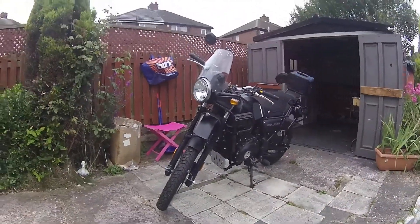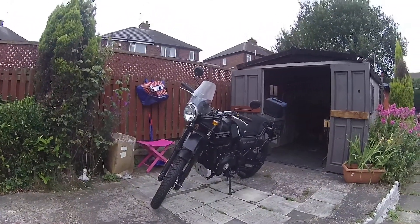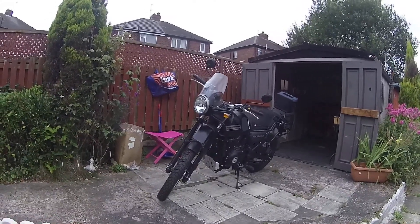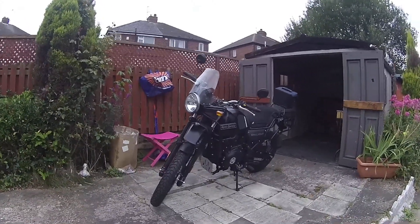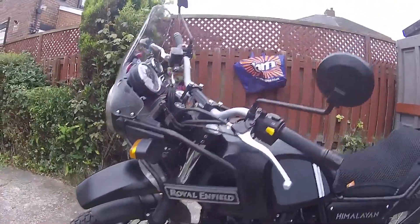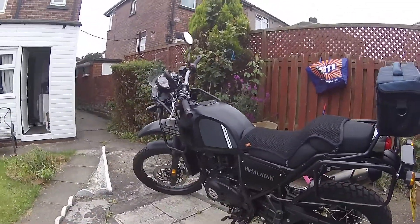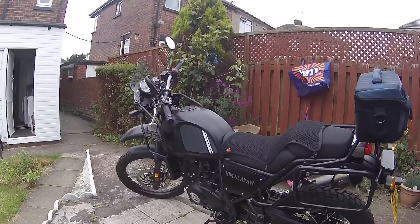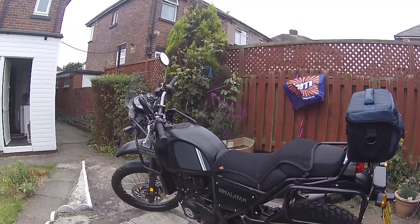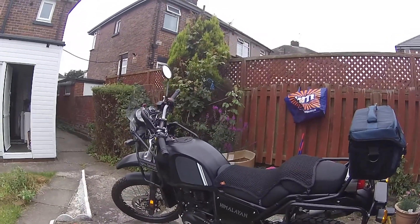Most of my biking is between 40 and 60 miles an hour. For motorway work it'll do it, but it's not really suited to long motorway journeys — and that's not what I'm going to be doing anyway. So it should be okay. There you are — big reveal: Royal Enfield Himalayan. Opinions welcome, likes and dislikes. Thanks for viewing, ride safe and enjoy whatever you're doing. Bye!